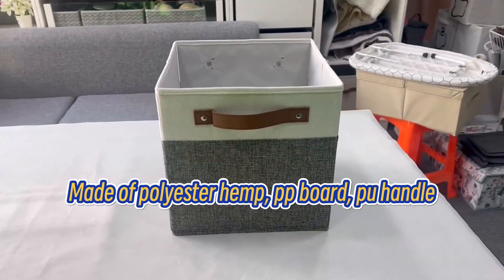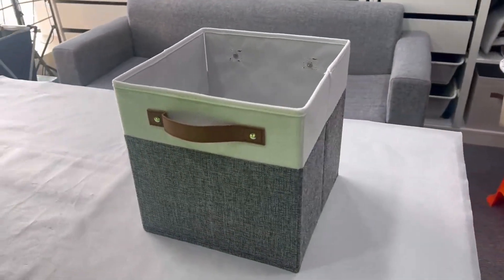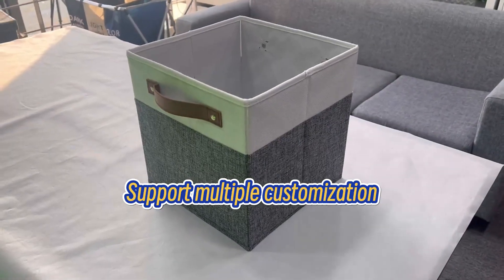Made of polyester hemp, PP board, and pull handle. We support multiple customization options.